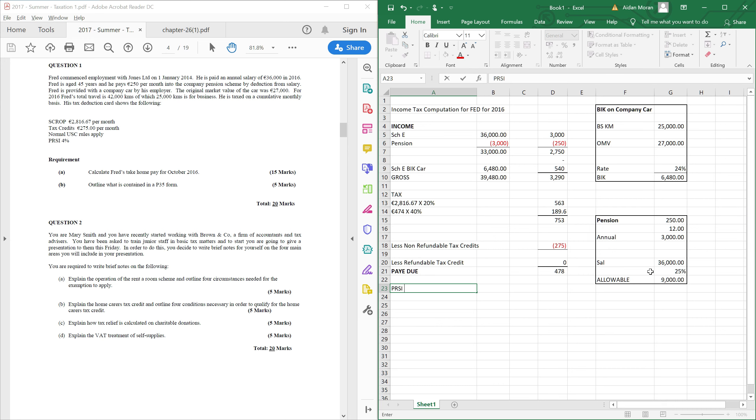In terms of PRSI, the rate is 4%. Importantly, the pension deduction is not allowed for PRSI — you can only get tax relief from income tax and PAYE, not from USC or PRSI. So the PRSI figure is calculated on €3,000 plus the BIK of €540, giving €3,540, taxed at 4%.